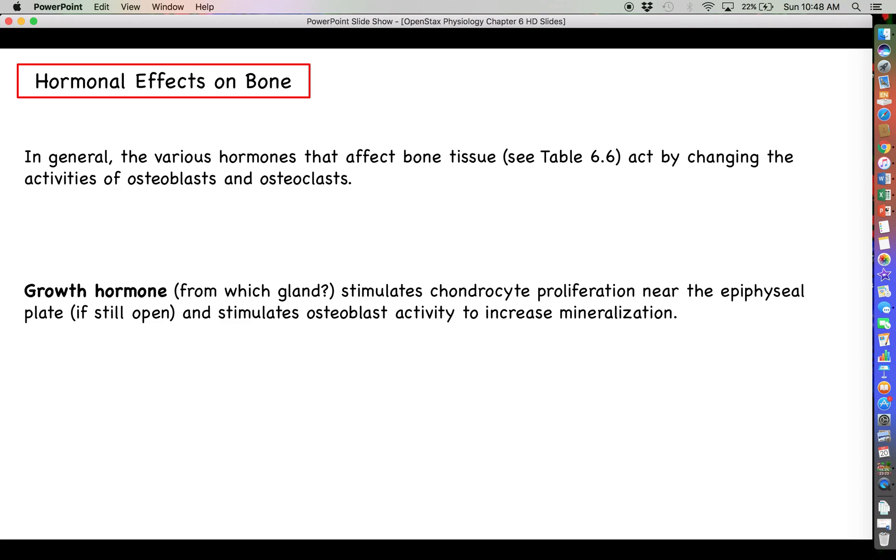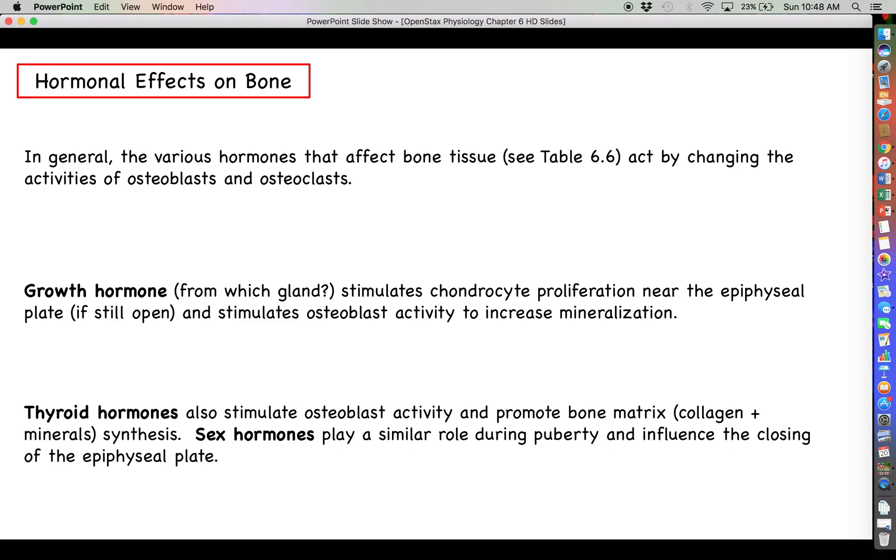The first one we can talk about is growth hormone, which stimulates chondrocyte proliferation near the epiphyseal plate and the longitudinal bone growth we talked about previously. It also stimulates osteoblast activity to increase mineralization — all contingent upon the epiphyseal plate still being open; if it's not open, growth hormone is not going to make you taller. Thyroid hormone will also stimulate osteoblast activity and promote bone matrix formation — that's collagen plus deposited minerals. Sex hormones like testosterone and estrogen play a similar role during puberty and help influence the closing of the epiphyseal plate.